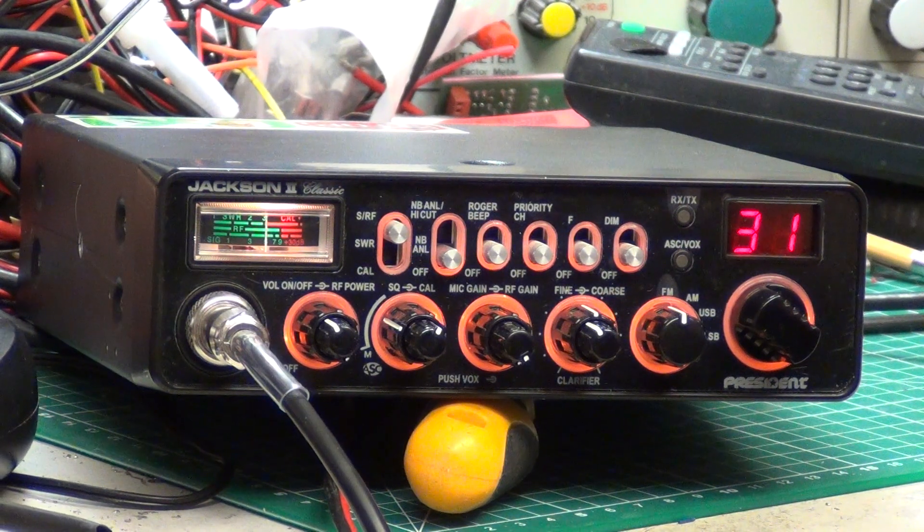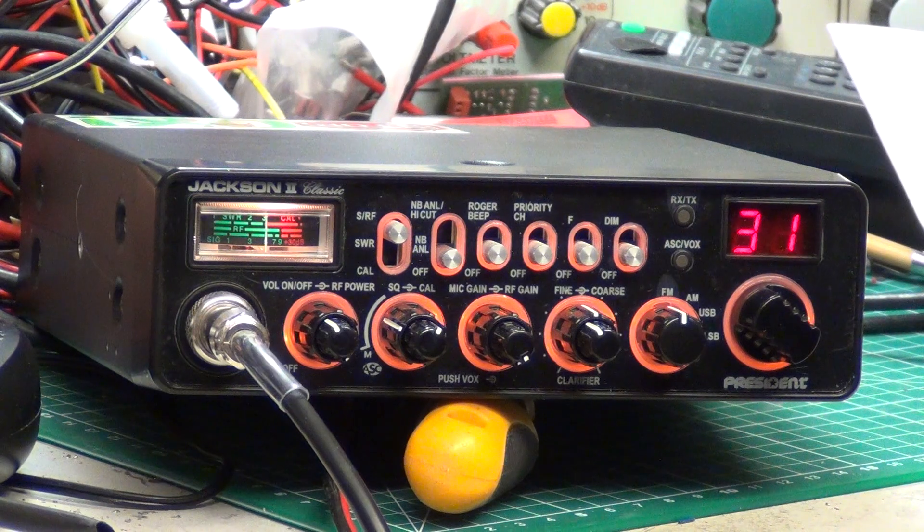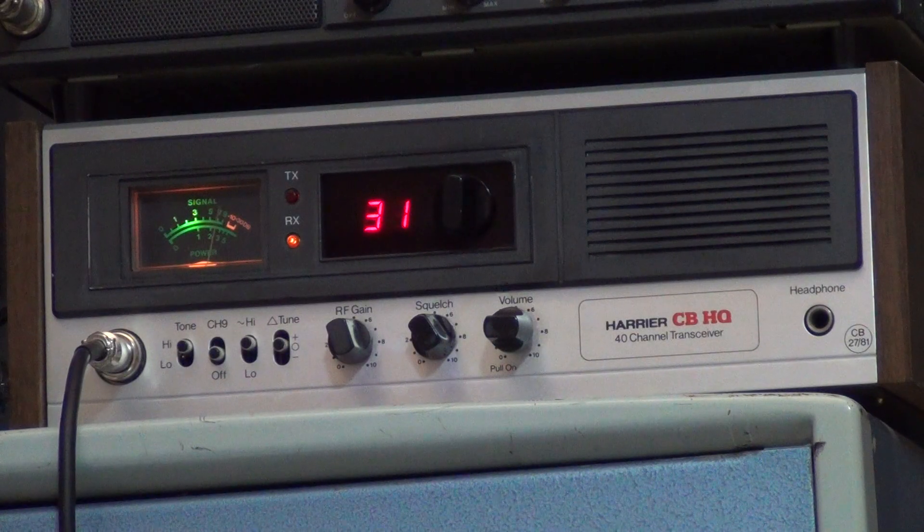So there you are — that's what you get. You get 3.6 watts. If you saw the previous video, we did put it on the Zetagi meter and it did 4.5 Zetagi watts. So we'll go over to our Harrier CBHQ base station and see what it sounds like. Tango 21, testing the President Jackson 2 Classic into our Harrier CBHQ base station on the factory original microphone — testing 1, 2, 3, 4, 5, 5, 4, 3, 2, 1 — and thanks for watching.